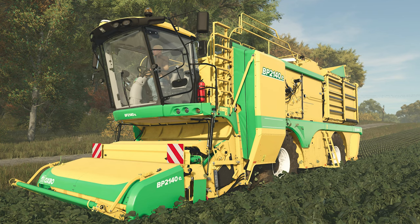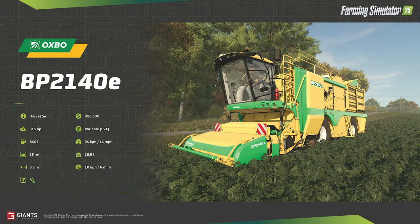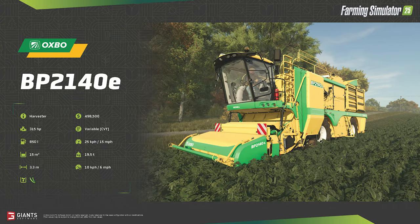Let's get started with the Oxbow BP2140E Green Bean Harvester. We covered this unit in more detail in yesterday's Green Bean blog post video, so we're not going to spend a whole lot of time on it today — check out that video if you want to learn more. The BP2140E will run you nearly half a million dollars at $498,500. It has a 315 horsepower engine, a variable CVT transmission, and a top speed of 15 mph. The hopper stores 15,000 liters of bean pods, with a working width of 3.4 meters and a working speed of 6 mph.